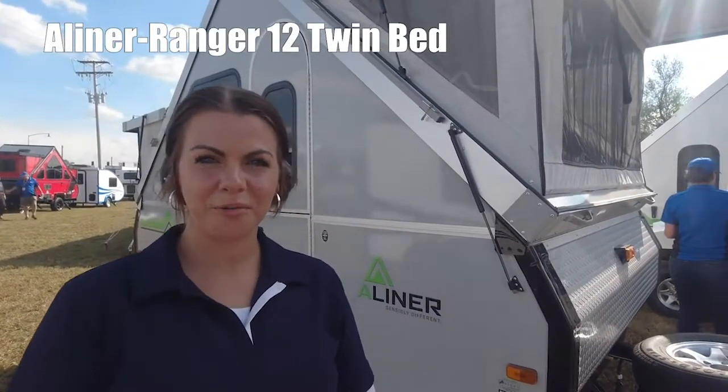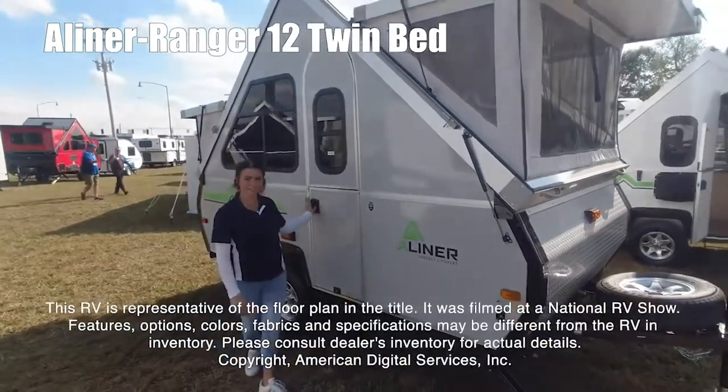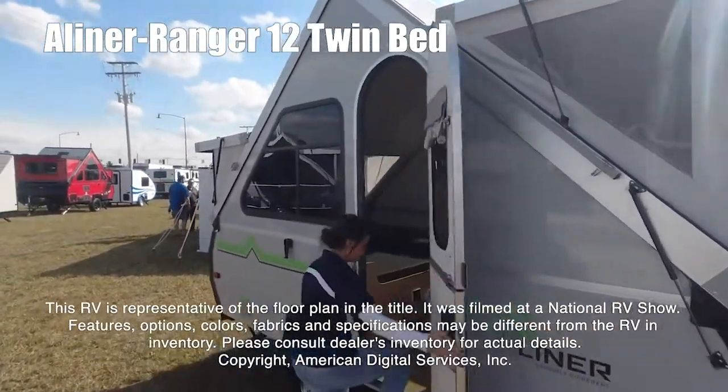Hi guys, I'm Mia and we're going to take a walk through the A-Liner Ranger 12 twin beds. This RV is representative of the floor plan made by this manufacturer. It was shot at a national RV show.